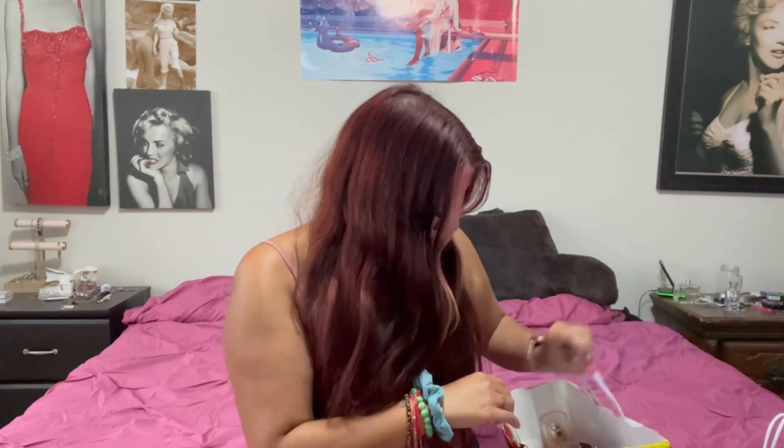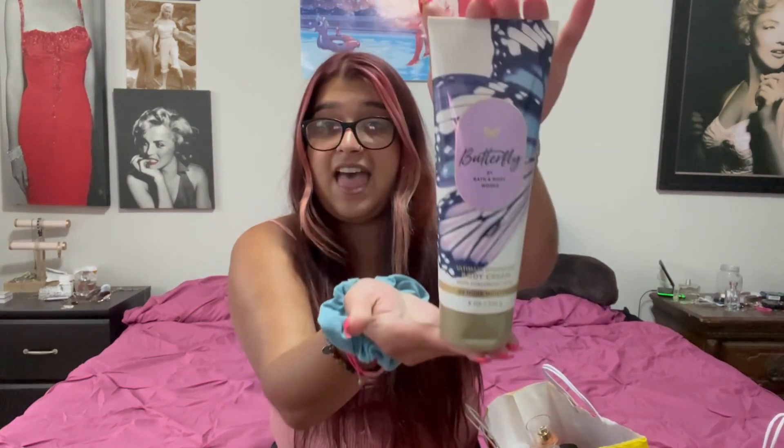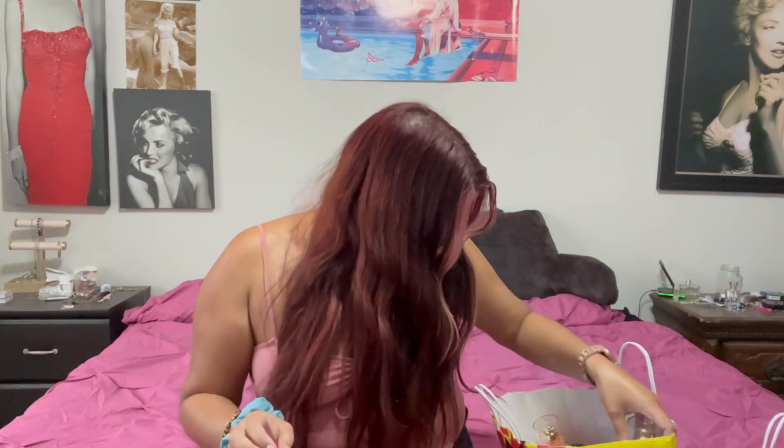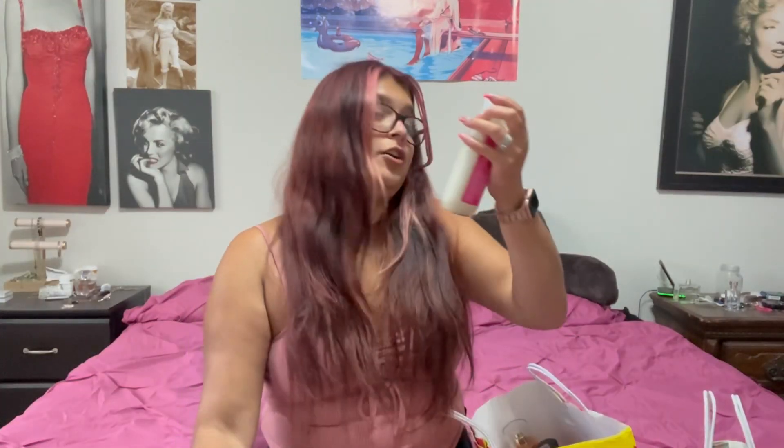Let's start with this bigger bag. So I got this Butterfly. It has raspberry nectar, iris petals, and airy vanilla. Smells so good. I don't think it came with a perfume.